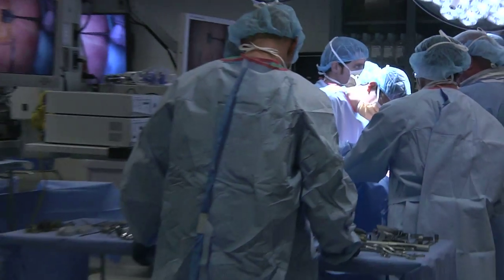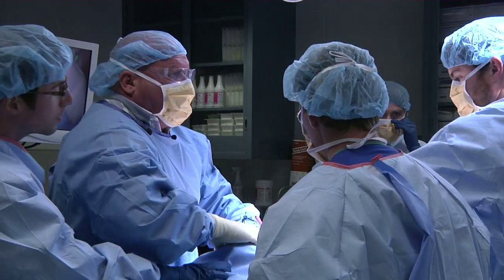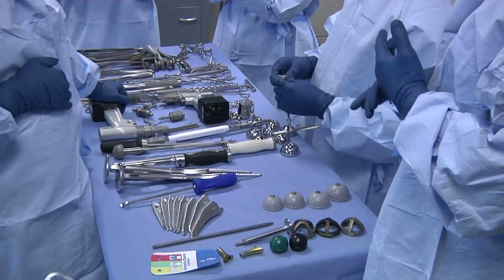The Surgical Skills Lab at LSU Health Shreveport is officially open. Designed to mimic an operating room, the lab has space for three stations with OR lighting, tables, and instruments.